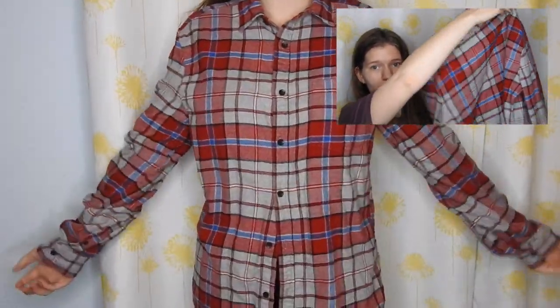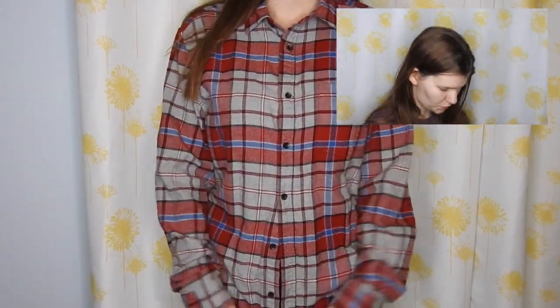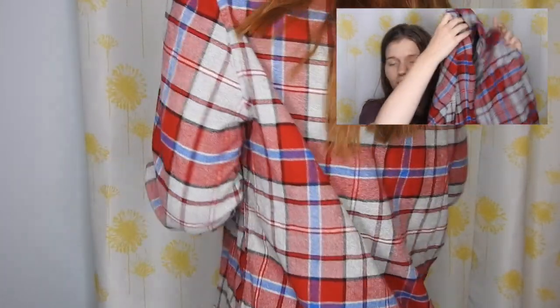The next item I found was actually really exciting and awesome — it's this flannel. I think it's super cute and fun colored. It's gray, black, red, and blue. It's just super cute, a fun find, and it's also really soft.